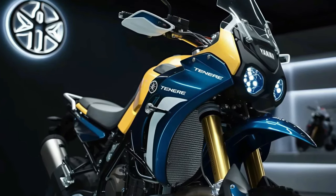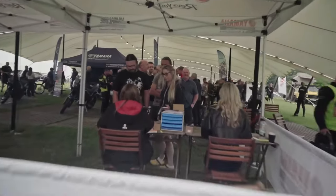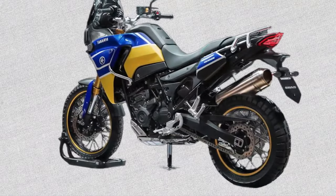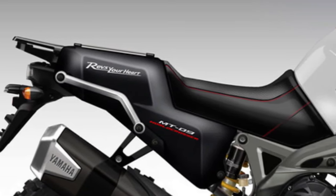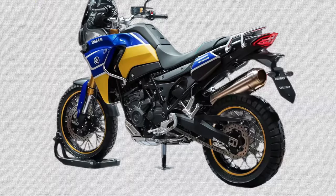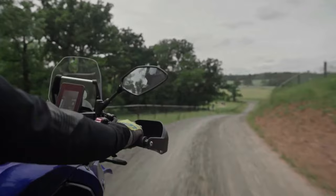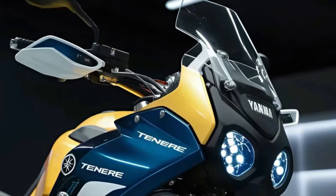Comfort is prioritized on the Tenere 600 with a spacious and ergonomic seat that accommodates both rider and passenger comfortably, ideal for long hours in the saddle. The digital cockpit features a multi-function display providing essential information such as speed, RPM, gear position, fuel level, and navigation prompts, ensuring riders stay informed at all times. LED lighting technology is also integrated into the Tenere 600's design.